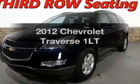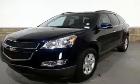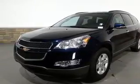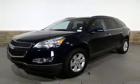Get noticed in this 2012 Chevrolet Traverse. Everything you need under one roof with this great vehicle. With a reliable six-cylinder engine, the powertrain includes front wheel drive, driven by a six-speed automatic transmission.